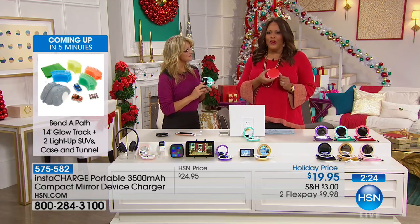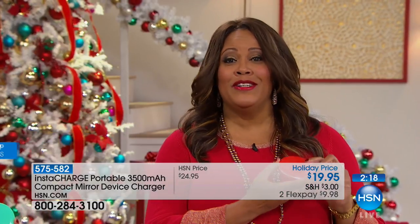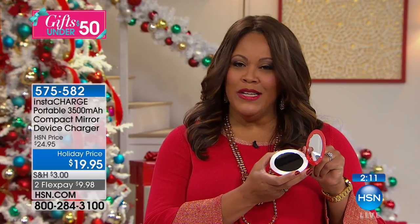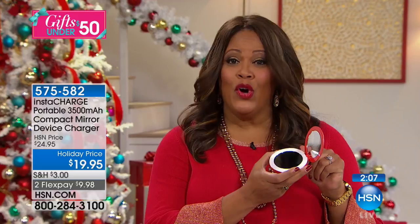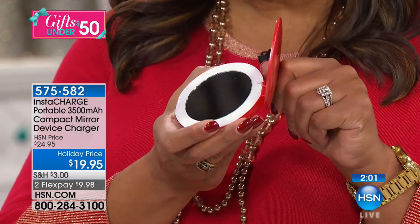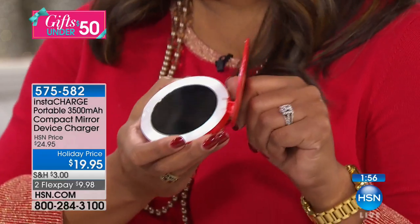I remember when I was little, my mom was always telling me to check my nose — I have bad allergies. Look, you need to check everything. And this is just the cutest thing. It lights up and it has magnification so you can tweeze and do all those things — at least you can do it in your car. Turn on this light and you can make sure you look your best.